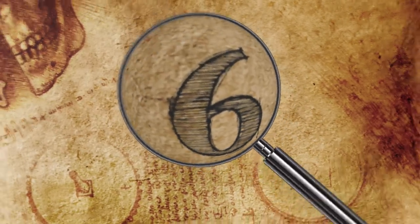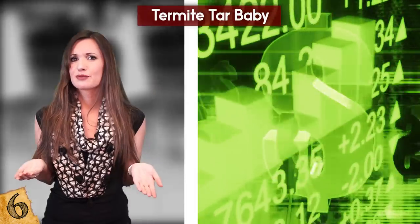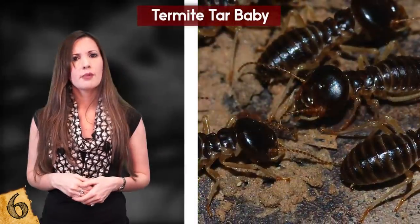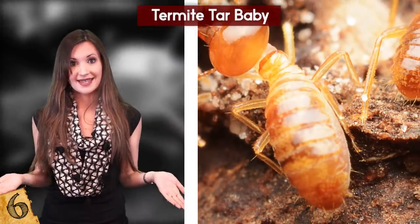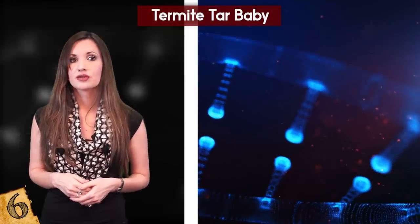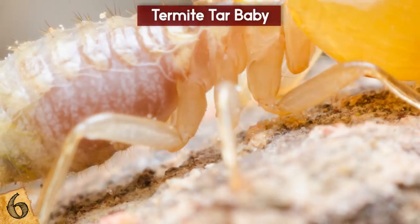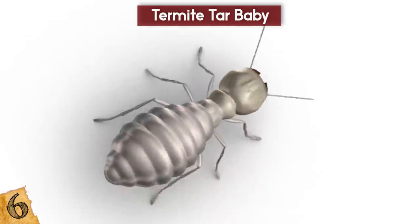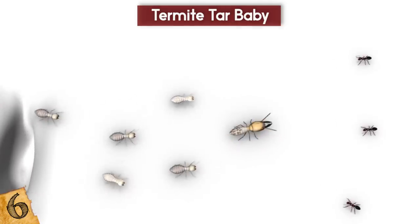Number 6: Termite Tar Baby. Termites are known for their love of chewing through wood, and in some cases even concrete — making them responsible for at least 5 billion dollars worth of damage every year in the US alone. For a long time it was thought they were related to ants, but recent DNA analysis has shown they are actually a type of cockroach, which explains why termites and ants are often seen battling each other. Some species of termite also have an unusual defense mechanism known as autothesis, a form of suicide for the greater good that prevents invaders from causing further damage, and the termites do this by releasing a tar-like secretion.